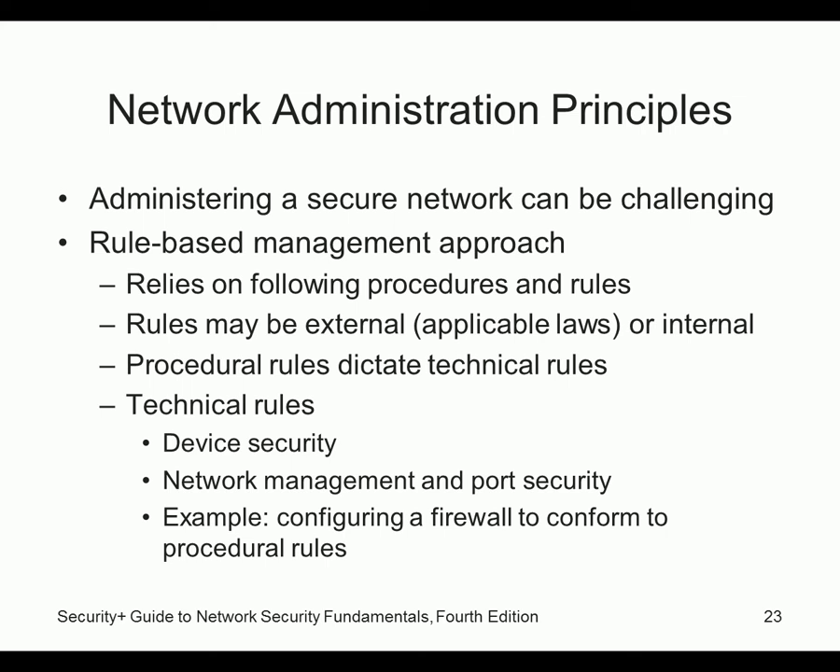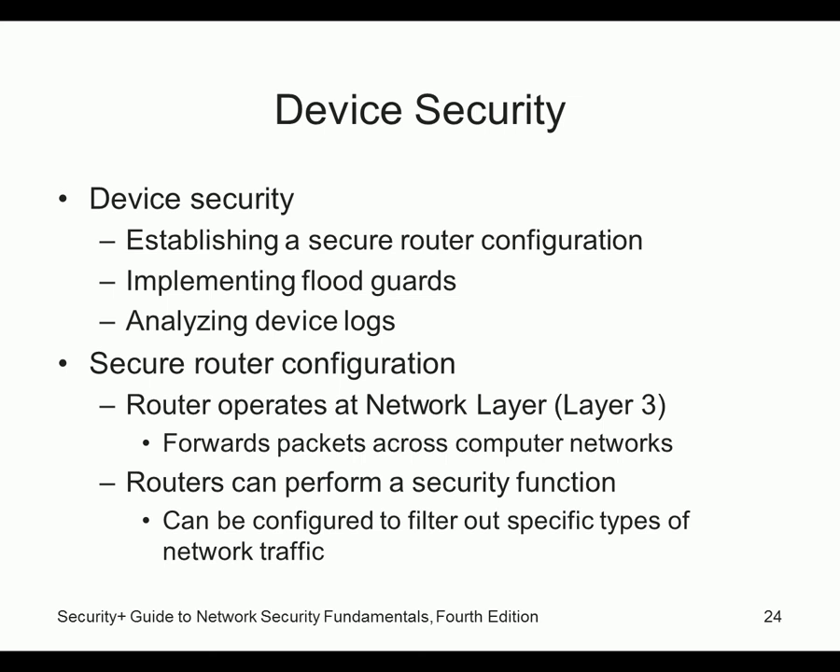Administering a secure network can be challenging. A rule-based approach relies on following procedures and rules — sometimes like filling out travel paperwork. Rules may be external, like federal law (HIPAA for hospital networks), or internal policies. Procedural rules dictate technical rules such as device security, network management, and configuring a firewall. Device security could include a secure router configuration — ACLs can be quite complicated, and one little typo can cause everything to break.